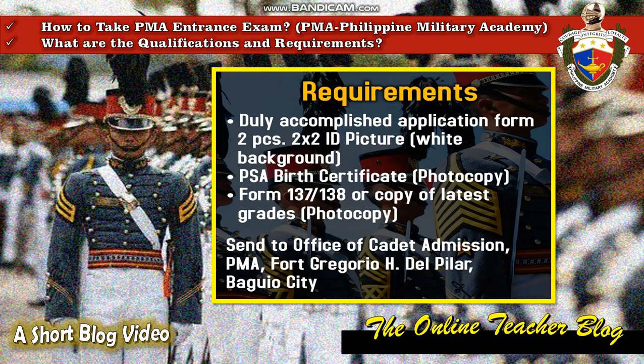Now let's answer the second question: what are the requirements? First, accomplished application form; two pieces of 2x2 picture with white background; a birth certificate photocopy; Form 137 or 138, or a copy of latest grades, photocopy.